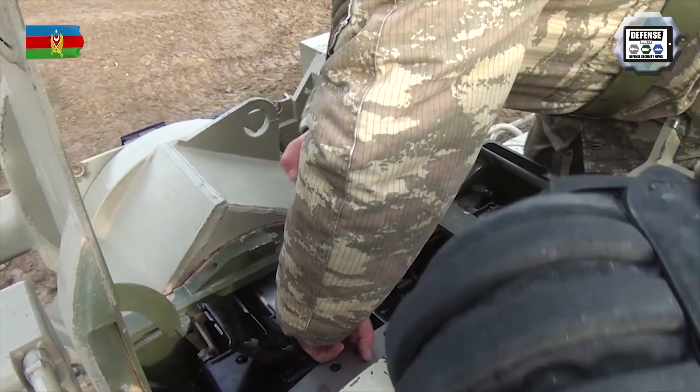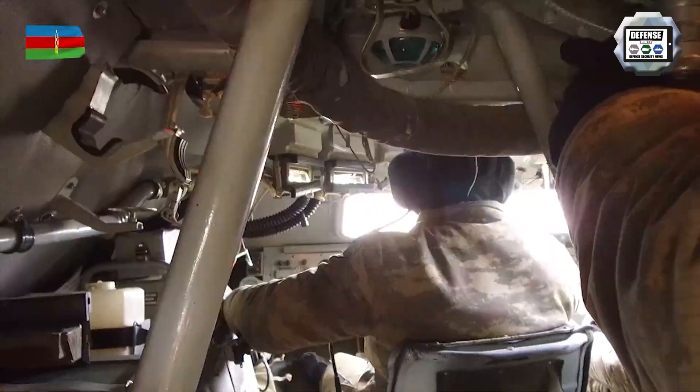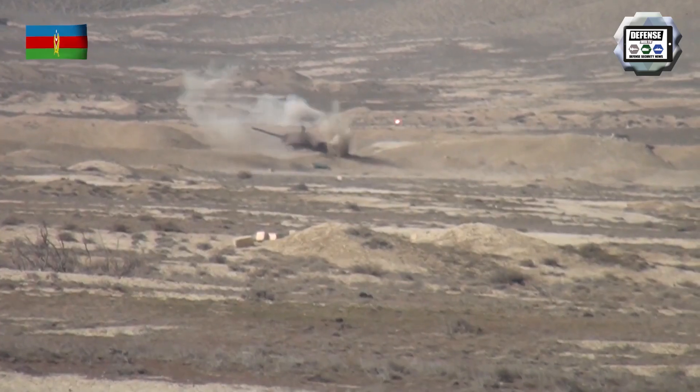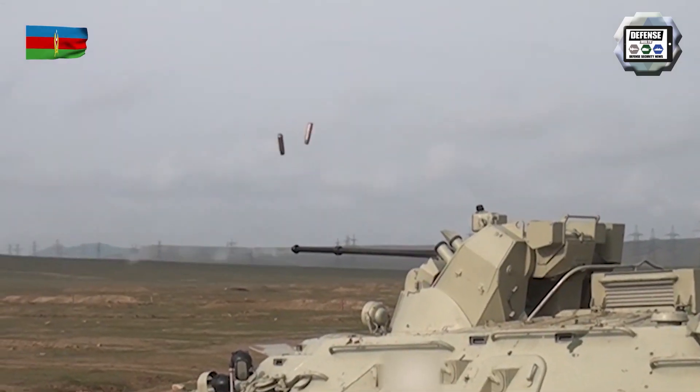The BMP-3 is a Russian-made tracked armored infantry fighting vehicle. The BTR-82A is an 8x8 APC armored personnel carrier. The BTR-82A is an upgraded version of the BTR-80A wheeled armored vehicle with new features such as a new engine and new combat weapon station.